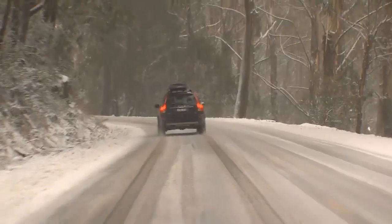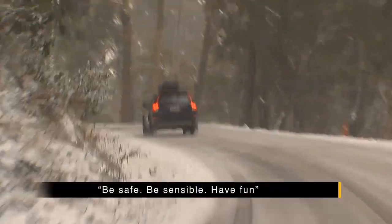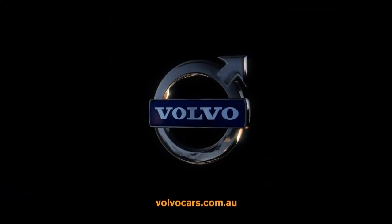Take your foot off the accelerator and slow down as much as you can. Overall, drive for the conditions. Be safe, sensible and have a great time.